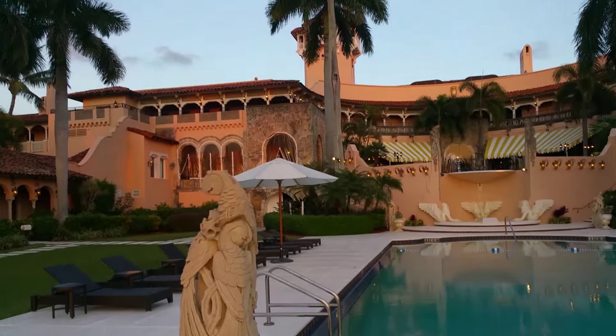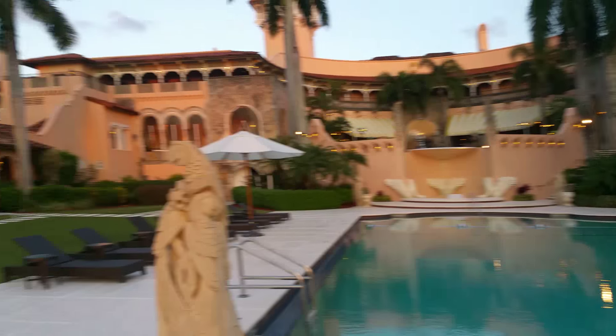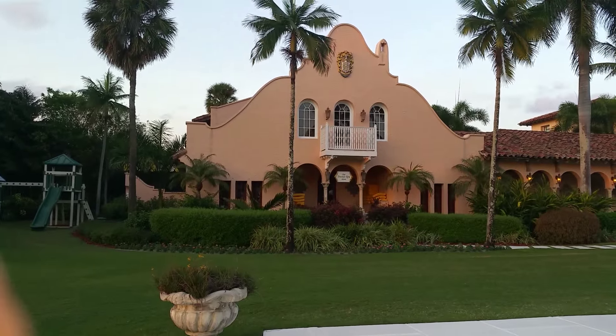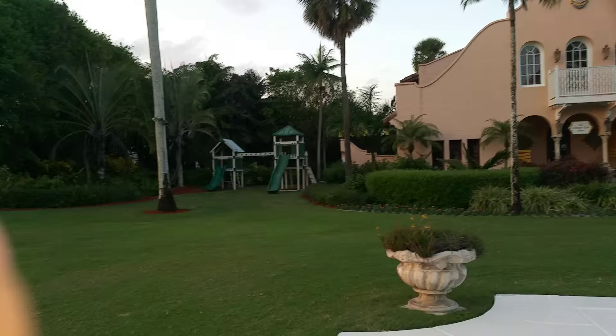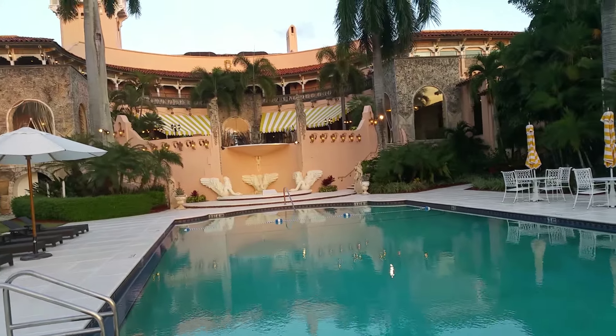And here is the main building of Mar-a-Lago. There is an auction being held here today for the Halloween events. This is the guest house as well. If you check my previous video you can see the different rooms.